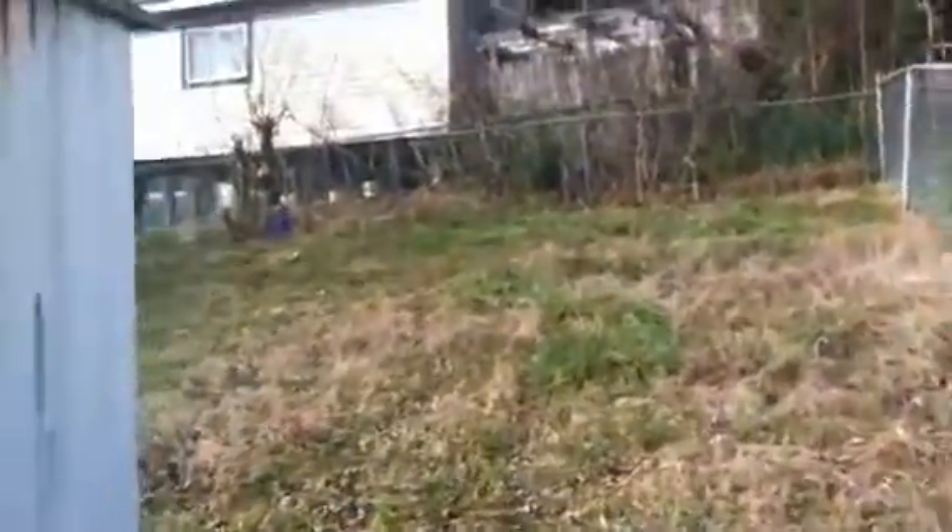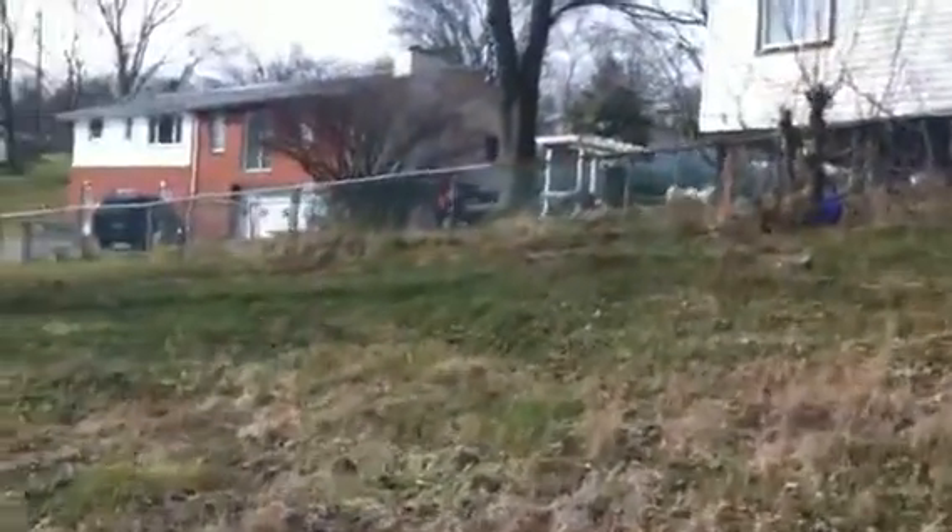This is all fenced back here. There is one section that is not fenced, but if somebody had a dog or something we could add fencing.